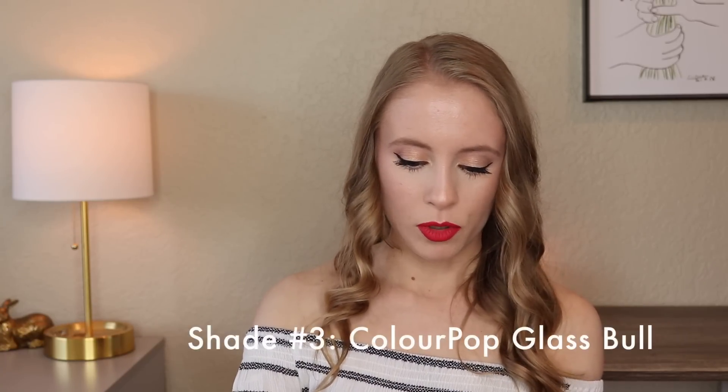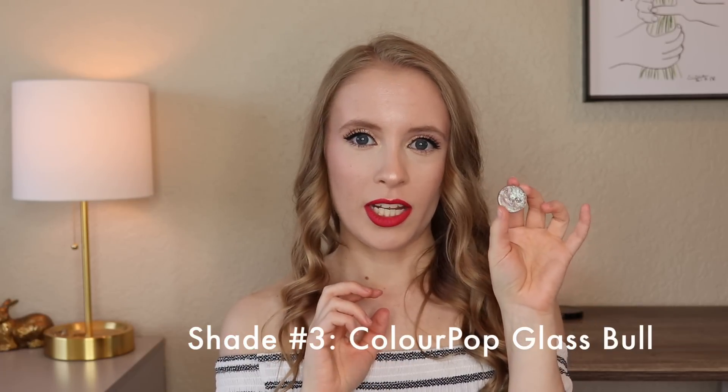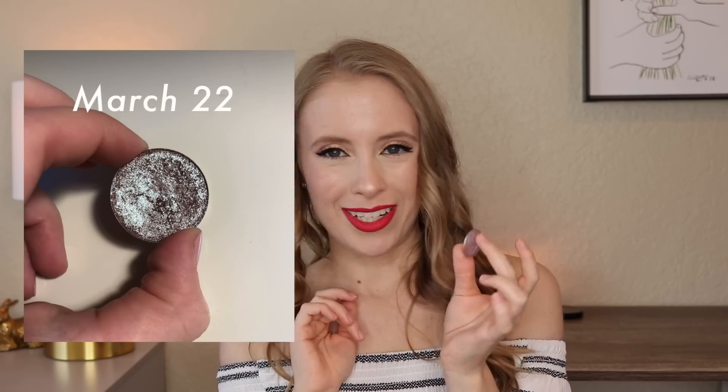The next shadow was Glass Bull from ColourPop. This really brought a lot of versatility to this group of shadows — when I wanted to add a little dimension to any look I was doing, this is what I used. It's a beautiful transformer shade, a duochrome kind of reddish-purplish aqua blue color. I love this shade and fell even more in love with it this month. I used it a lot as a pop in the center of the lid and sometimes wore it all over the lid blended out with Golden Ochre from Modern Renaissance. That was kind of the standout shade this month since most of the others were browns and neutrals.